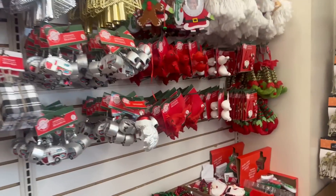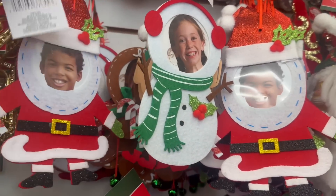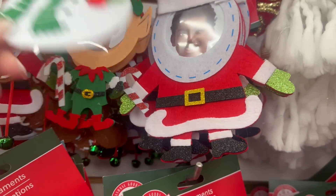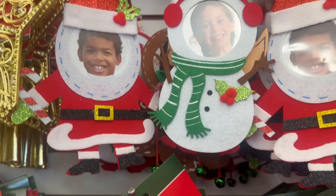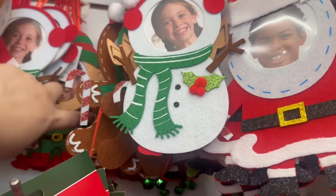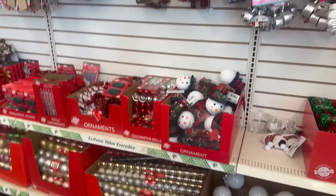Something they bring back every year are these little felt ornaments and these are so cute. I bought a lot of them last year — I got the penguin ones. They have snowmen, the elf, the adorable gingerbread, Santa Claus, and Mrs. Claus too. I'm not seeing the penguins at this location but they had those last year.